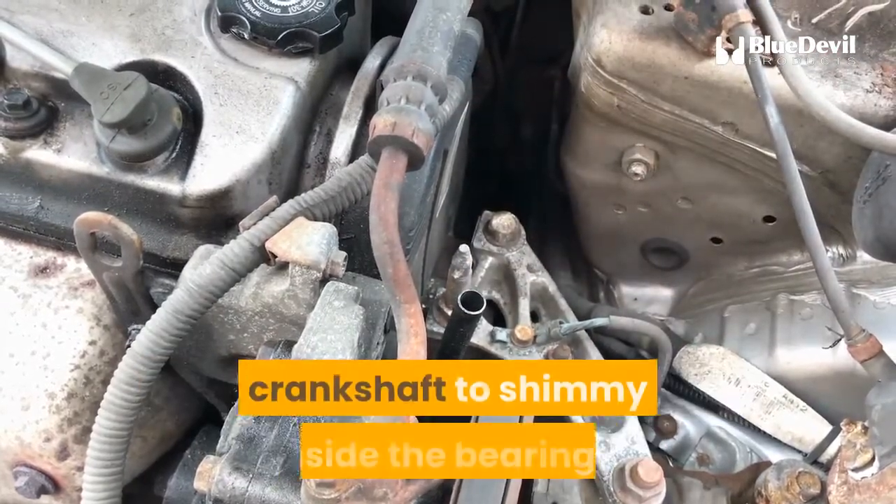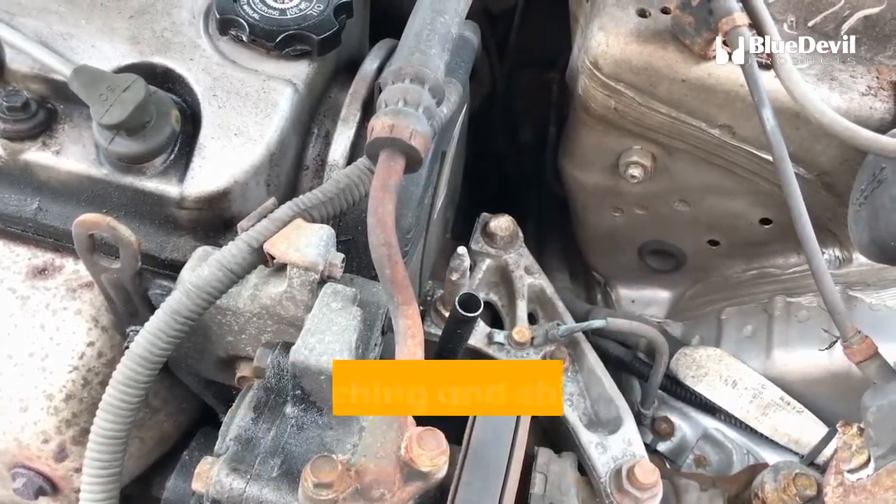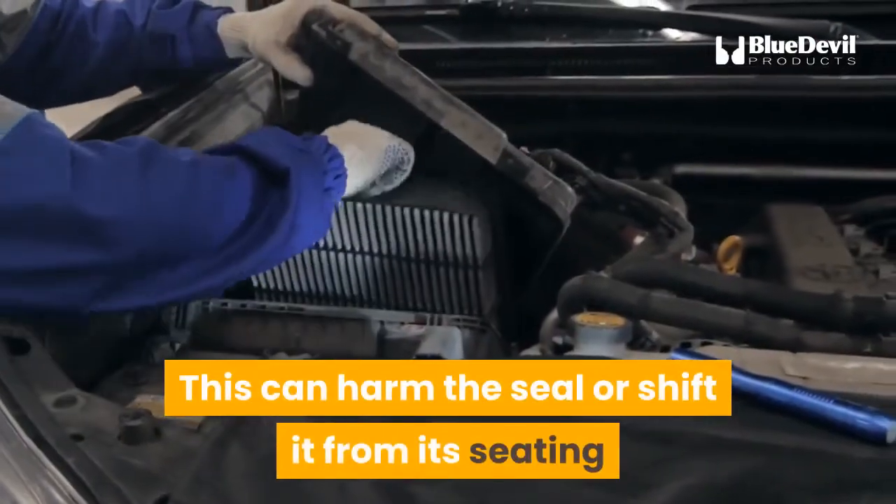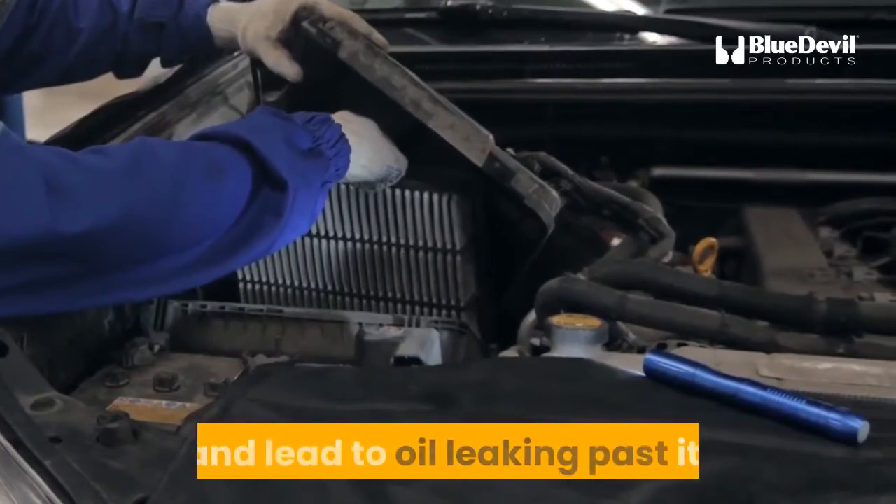Worn main bearings can allow the crankshaft to shimmy inside the bearings, stretching and shifting the rear main seal. This can harm the seal or shift it from its seating, leading to oil leaking past it.